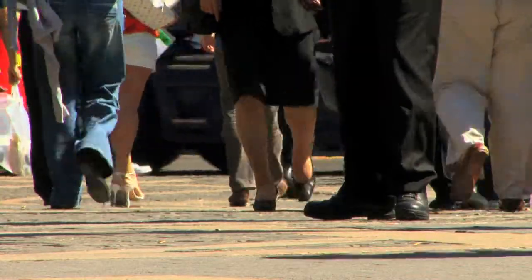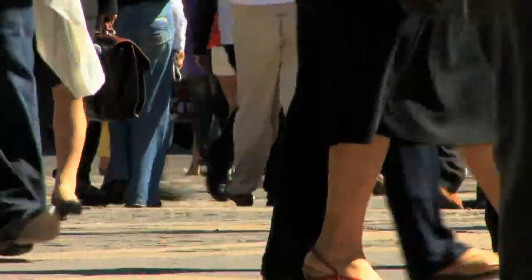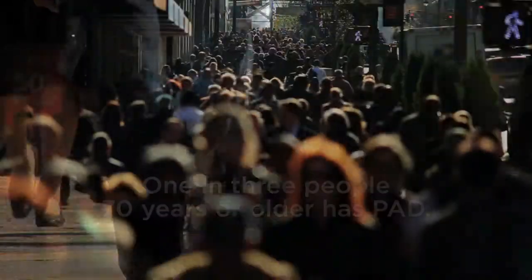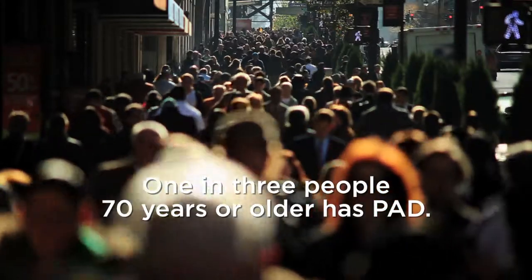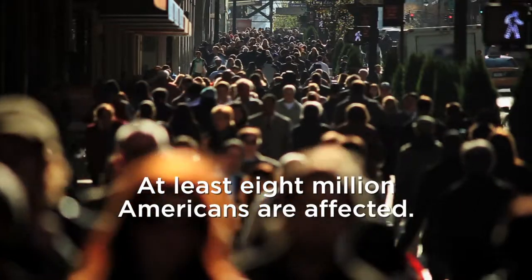Peripheral artery disease, or PAD, is a narrowing or blockage of the arteries that carry blood to the legs and other areas of the body. One in three people 70 years or older suffers from PAD, and at least 8 million Americans are affected.